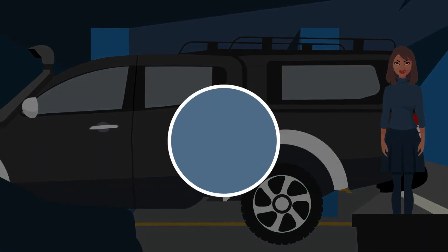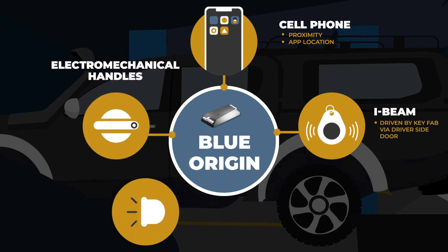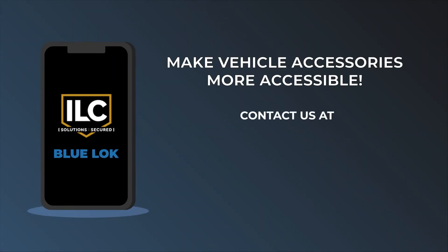Learn more about how ILC's Blue Origin technology can be configured to make vehicle accessories more accessible. Contact us by going to IllinoisLock.com.